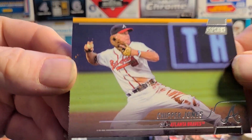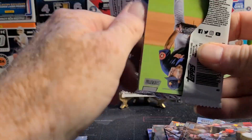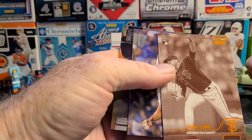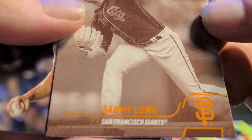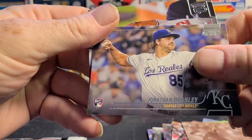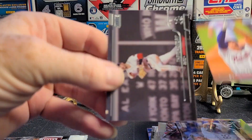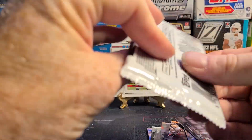The focus still isn't working right. I really need a real camera instead of my phone — I've been thinking about looking into that. Let me know if you can recommend one, free would be great. Sammy Long sepia orange — very cool, too bad it's not someone else. Jonathan Heasley. Juan Soto — kind of an odd picture, doing stretches I guess. Trevor Story — looks like he's walking on air, I guess he kind of is.